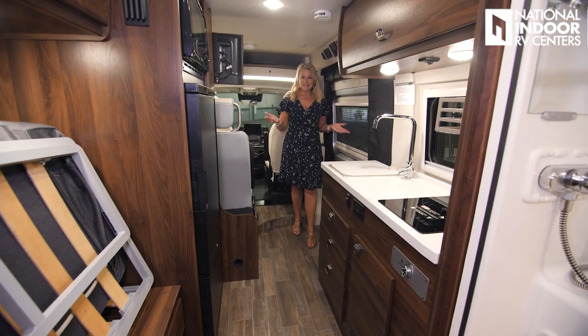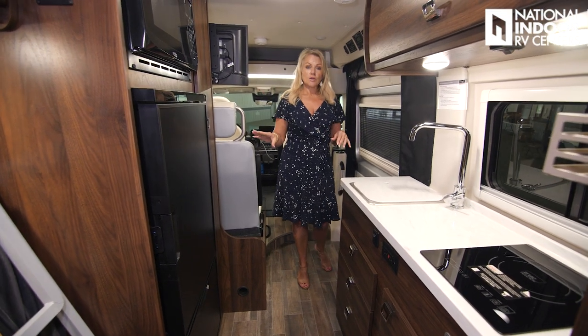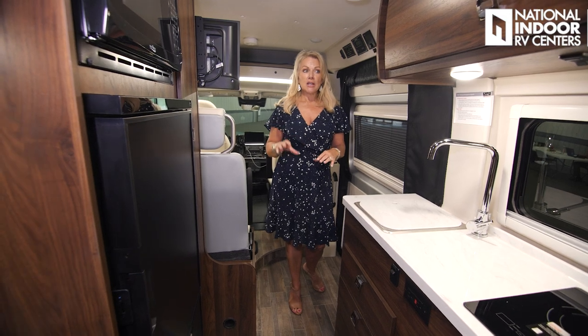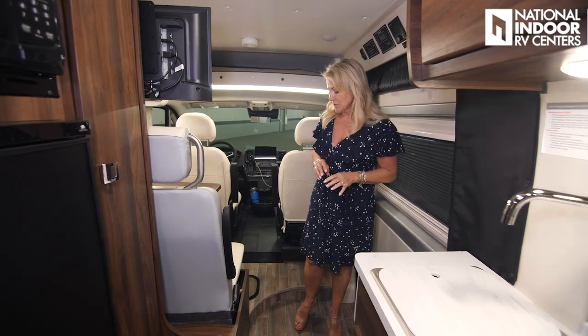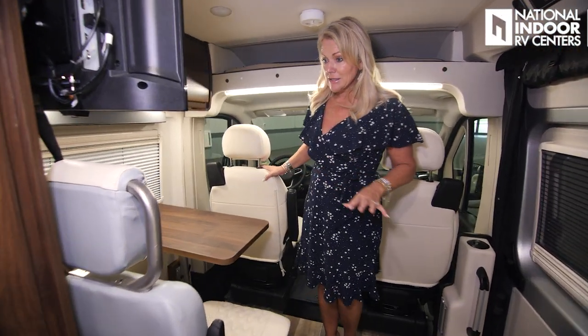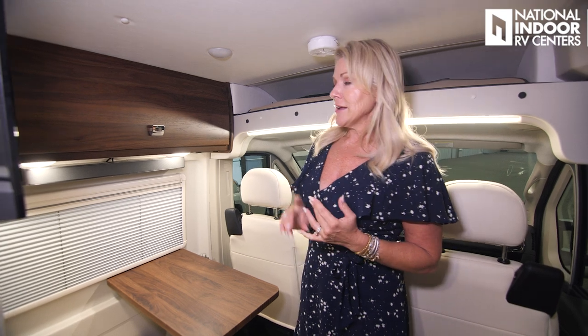Now to my favorite part — the inside of the Travato. This is the beautiful interior with walnut wood. You can also choose teak wood, or a combination of walnut with white upper cabinets — three nice options. I love the interior leather they've chosen; it's just beautiful. Let's talk about the storage in the coach.